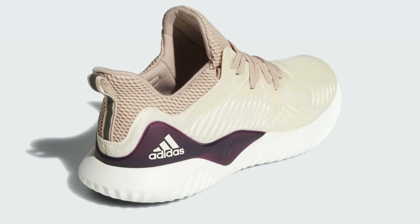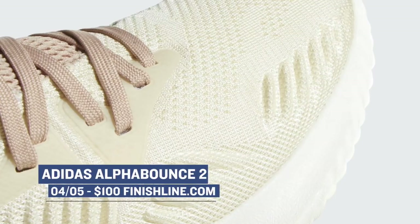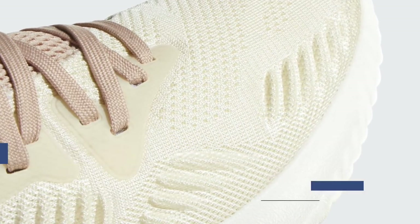Staying with the three stripes, we have the women's Adidas Alpha Bounce 2. This is a women's colorway, and it's E-Crew. I'm not sure that's exactly a color, but those will cost you $100 over at Finish Line as well.